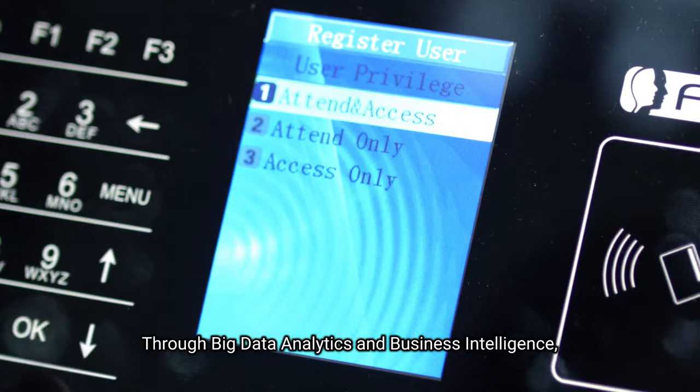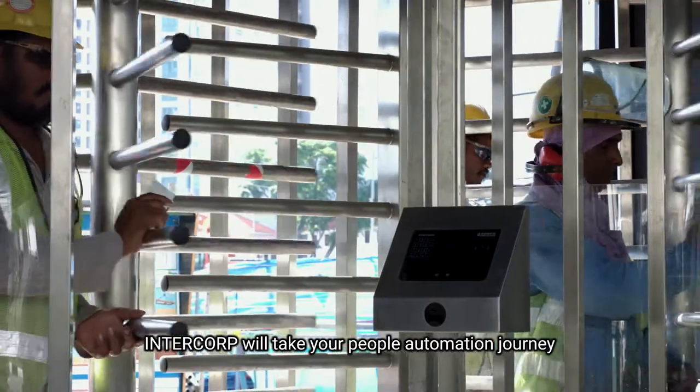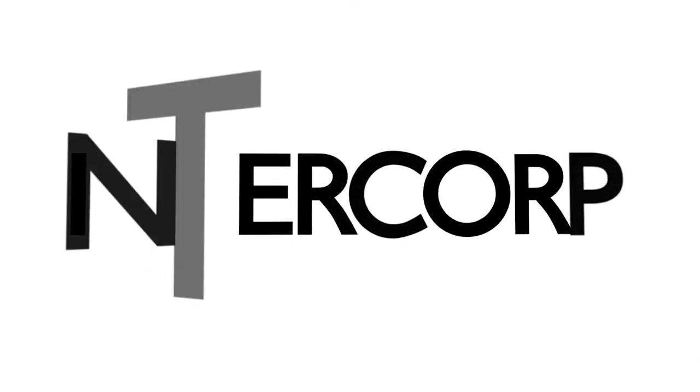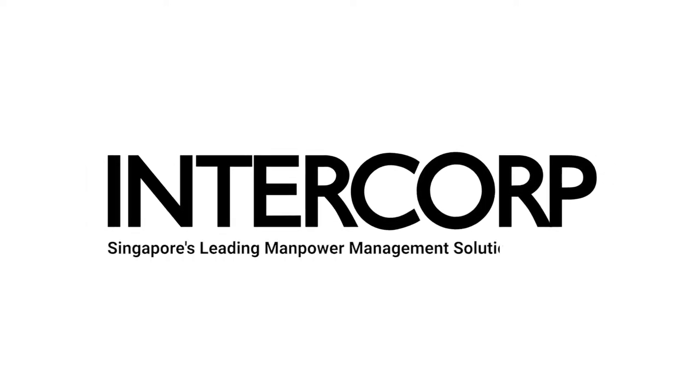Through big data analytics and business intelligence, Intercorp will take your people automation journey a level beyond. Intercorp — Singapore's leading manpower management solutions provider.